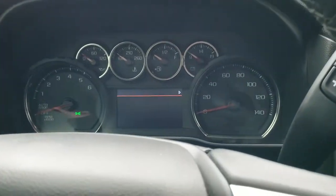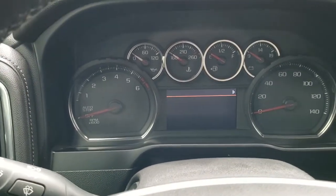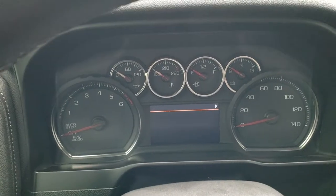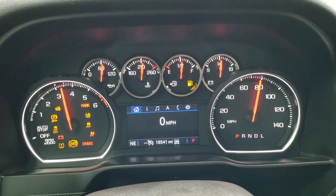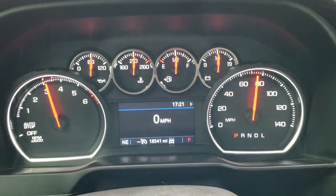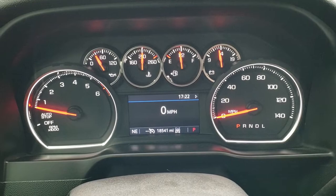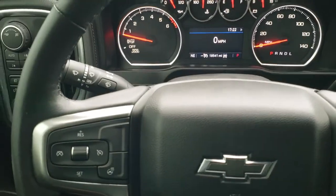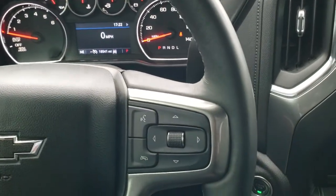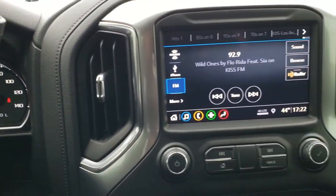As we hop inside and turn the information center on, the truck actually shut off on me while we were doing the walk around — must have sensed the key was out of it and turned off on its own. Kind of a neat feature. As you can see this one has 18,541 miles. You get the digital speedometer, the compass, and the instrument cluster is very nice and clean. You get a heated leather wrapped steering wheel. Bluetooth and information center controls on the right. Cruise controls and heated steering wheel controls on the left. There's your automatic transmission.